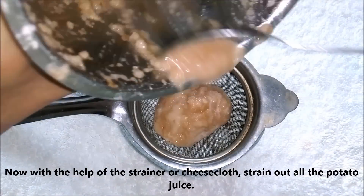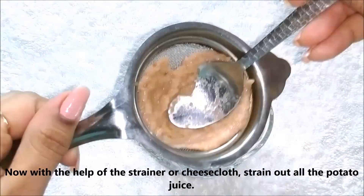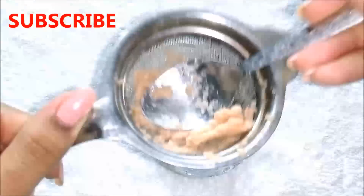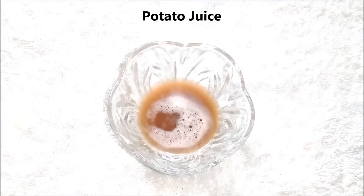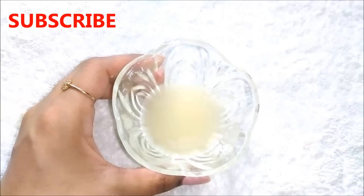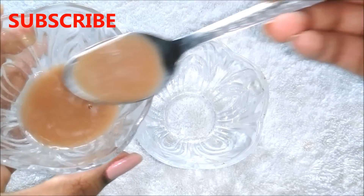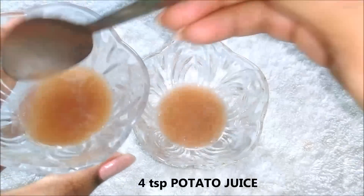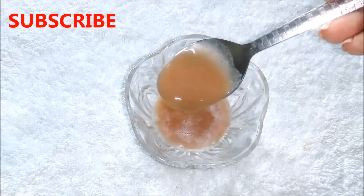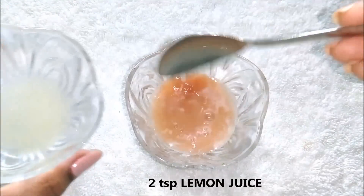Then you just have to put all the potato pulp in a strainer, or you can even use a cheesecloth to take out its juice. And that's it — our potato juice is ready. After that you are going to need freshly squeezed lemon juice. Now to prepare the remedy you firstly have to take 4 teaspoons of potato juice in a clean bowl, and then add 2 teaspoons of lemon juice to it.